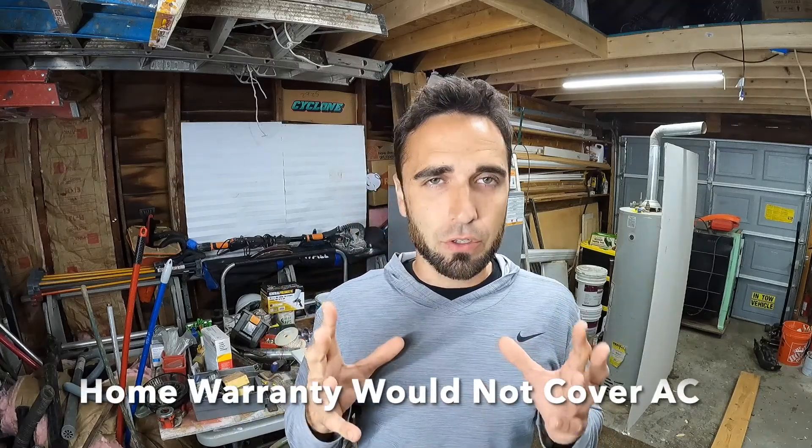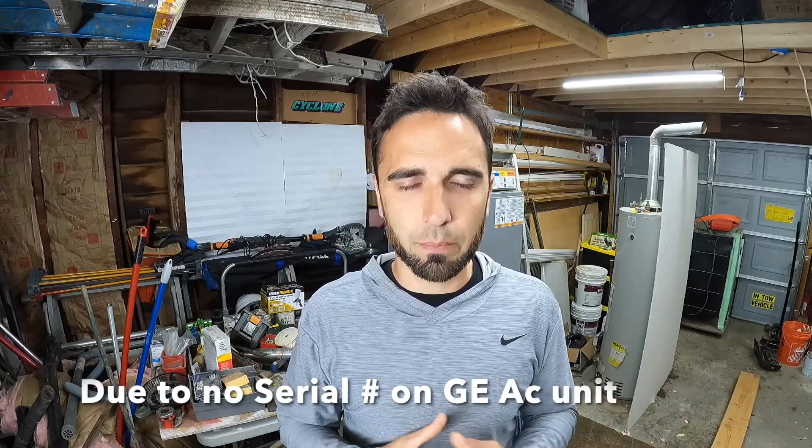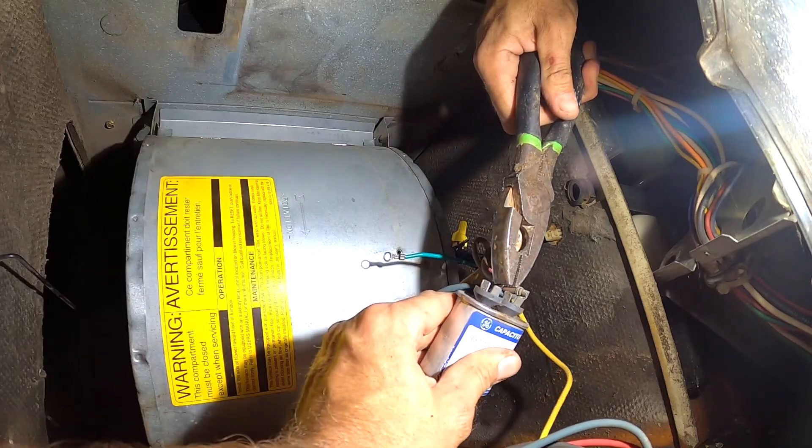This was a family member that called me. Their AC unit went down after two weeks of purchasing this property. The AC unit went out and it was basically freezing up. They called a large company in the area, and the large company went out — basically the only option they gave was to replace the unit for $4,000 some odd dollars. You'll see in the video what I find.